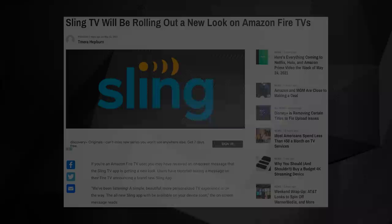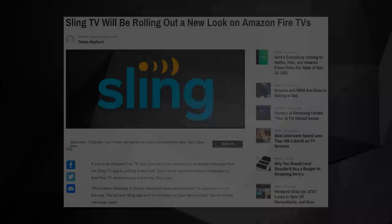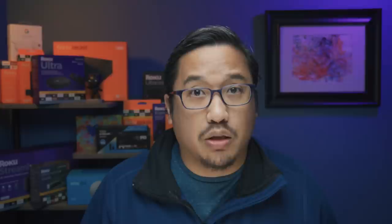We started hearing about a new Sling TV update a few days ago, when Fire TV users started noticing a message on their apps. The messaging promised a new, more personalized Sling TV experience would soon be on the way. And sure enough, we're here testing the new app on a Fire TV Stick 4K.